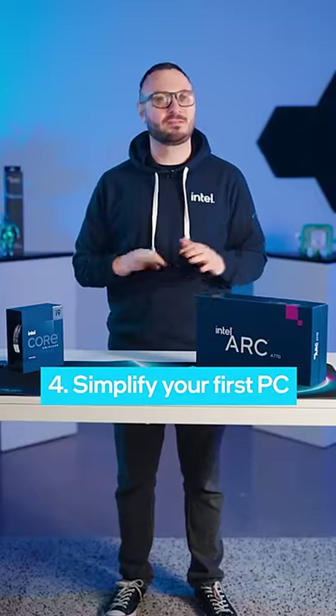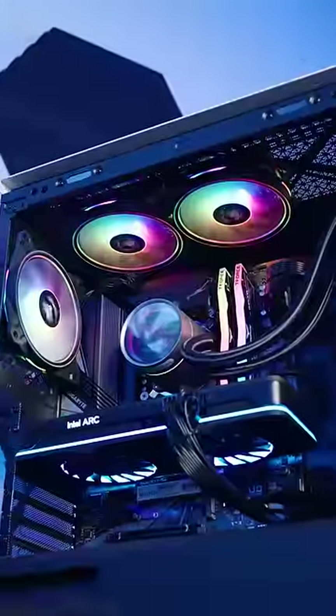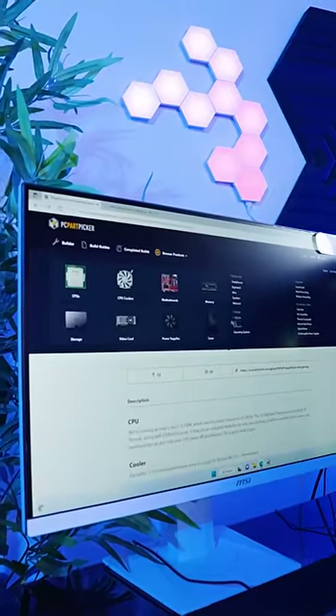And tip four: simplify your first PC. Don't get caught up in fancy RGB lighting or custom cooling. Stick to the basic case fans with RGB lighting and avoid any unnecessary complexity.